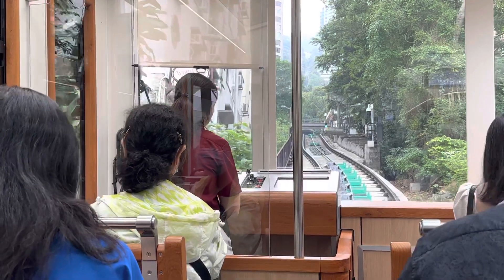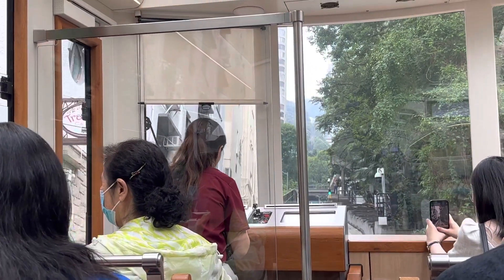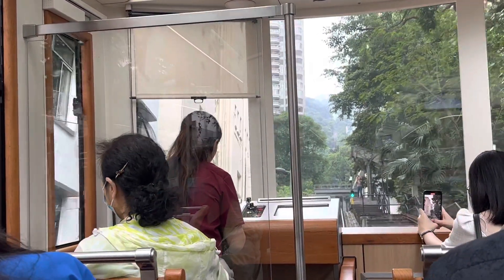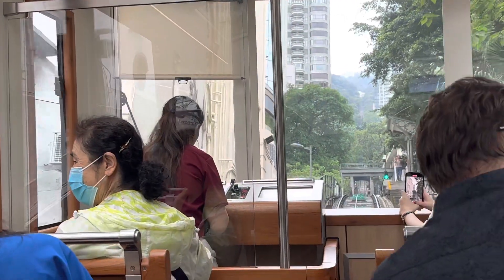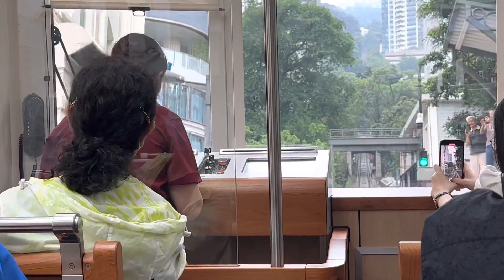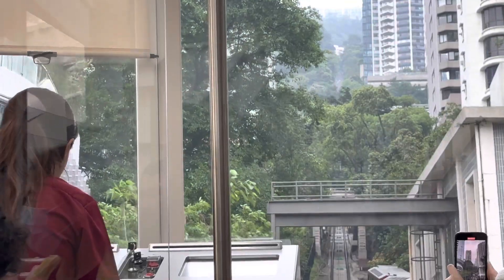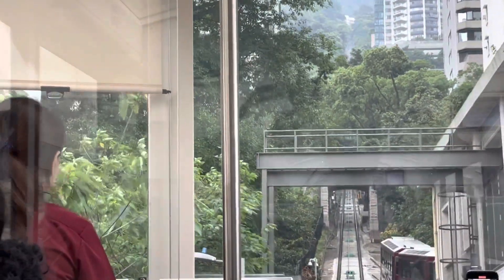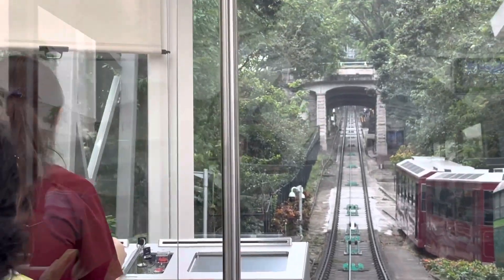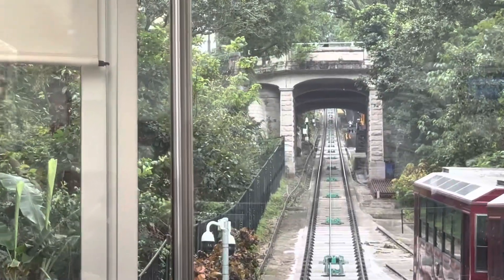And here we go, setting off on the peak tram, which is actually a funicular to give it its technical term, on the way to the top of Victoria Peak, which is on the island of Hong Kong. The reason you're watching this is to give you an idea of quite how impressive a feat of engineering it is, bearing in mind this track and the train system has been in place for the best part of a hundred years.